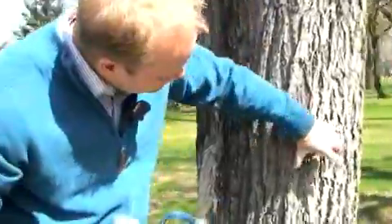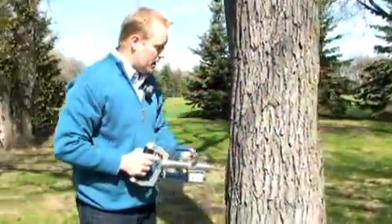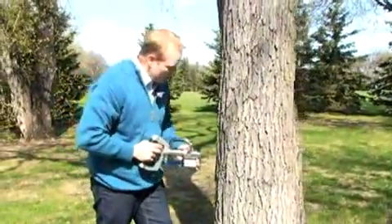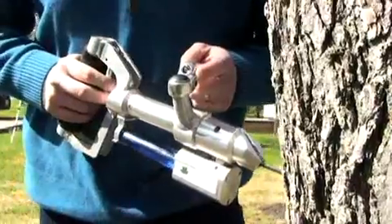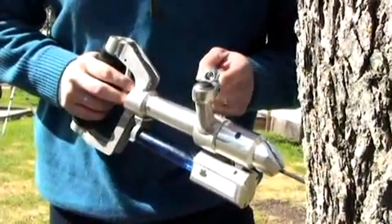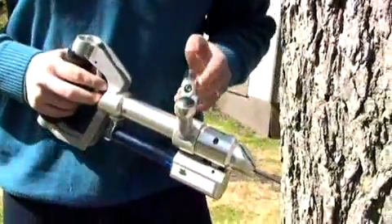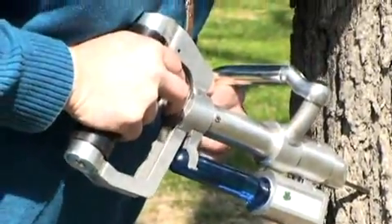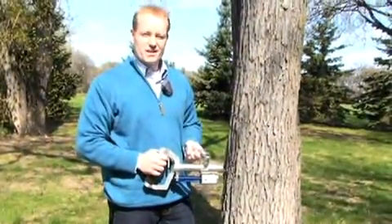One inoculation has to be made every 10 centimeters in circumference of the tree at breast height. The inoculation itself is nothing more than pushing the chisel through the bark, releasing one drop of vaccine, and twisting the gun slightly sideways just before it hits the bark, and you're done.